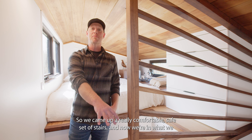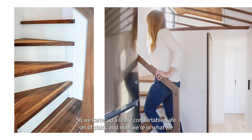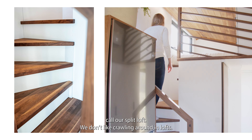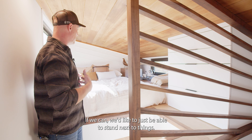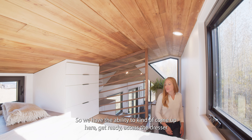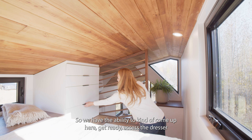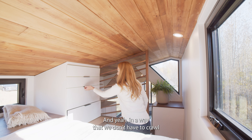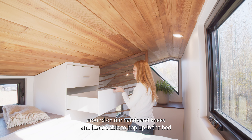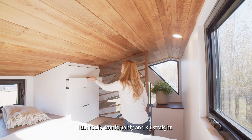Welcome up to the split loft. We came up a really comfortable, safe set of stairs and now we're in what we like to call our split loft. We don't like crawling around in lofts — we'd like to be able to stand next to things, get ready, access the dresser, and just hop up into bed comfortably without having to crawl around on our hands and knees.